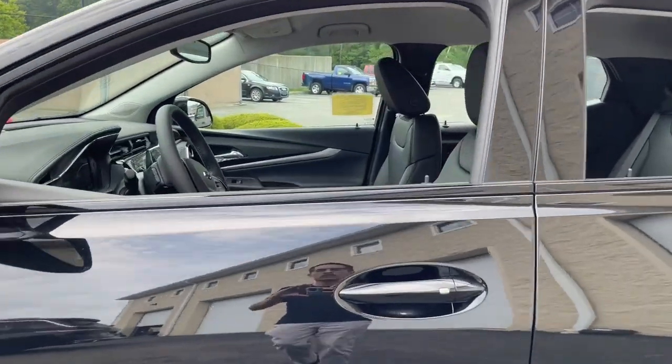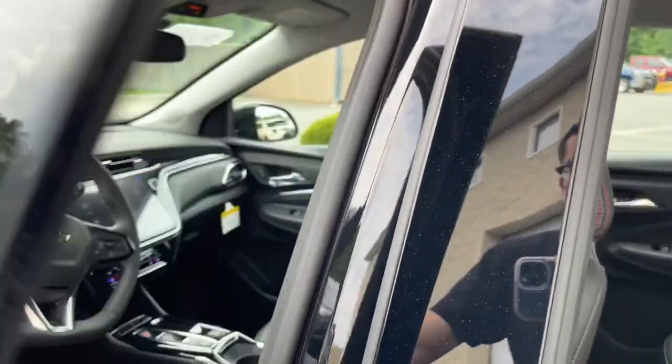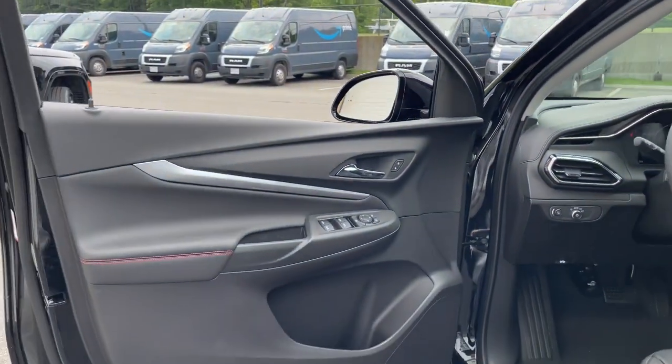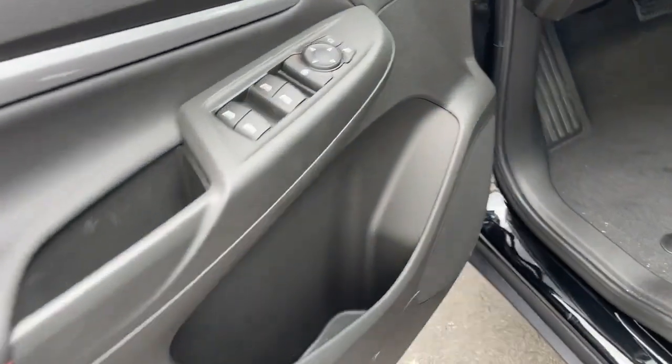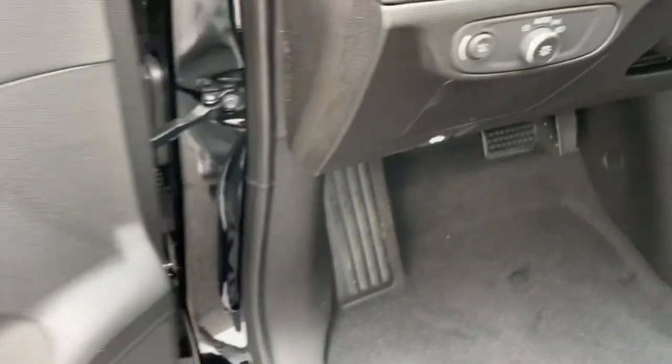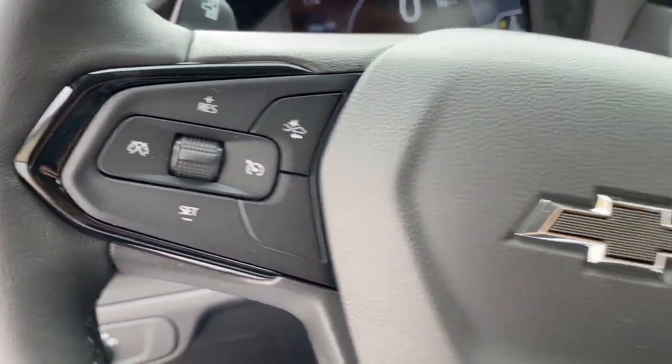These are just some of the great options this vehicle comes with: heated steering wheel, Apple CarPlay and/or Android Auto, lane departure warning, keyless entry, heated driver seat, premium sound system, heated mirrors, satellite radio, alarm, and electronic stability control. Our team will give you an outstanding test drive experience.